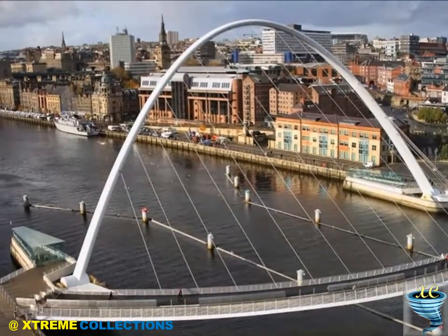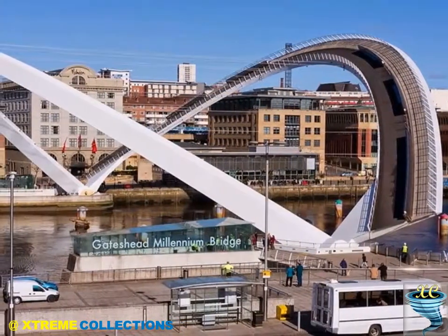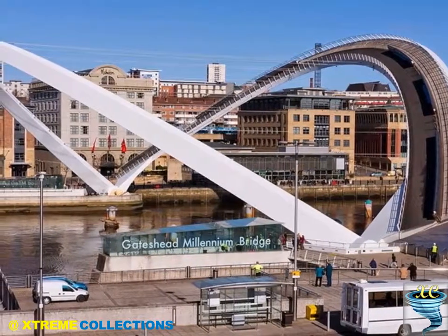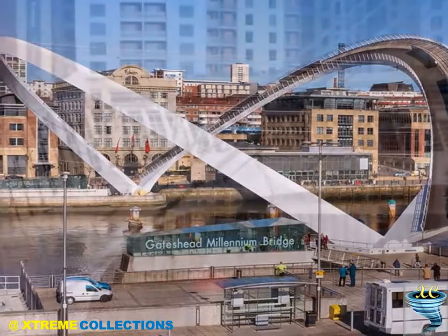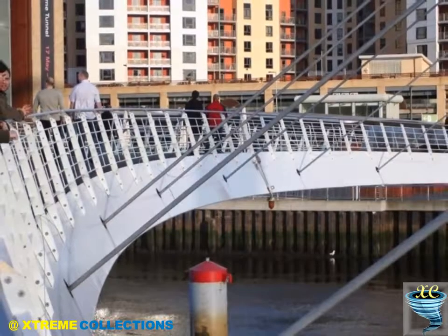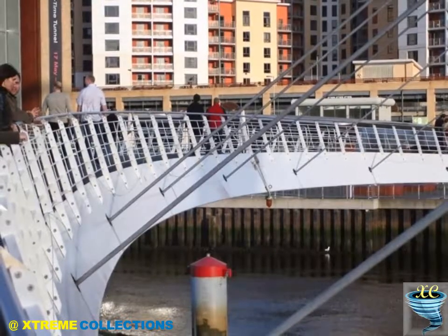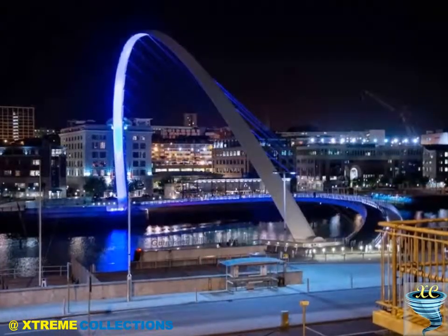Its appearance during this maneuver has led to it being nicknamed the Blinking Eye Bridge. The bridge has operated reliably since construction, opening to allow river traffic to pass. It also opens periodically for sightseers and for major events such as the Northumbrian Water University Boat Race and the Cutty Sark Tall Ships Race. One of the principal requirements for opening the bridge is to allow access to HMS Calliope, where Royal Navy Patrol Boat HMS Example is based.